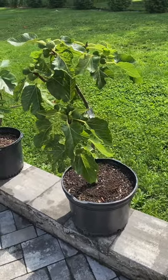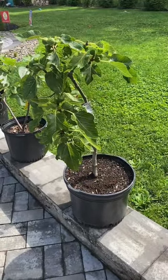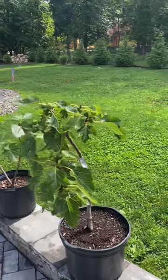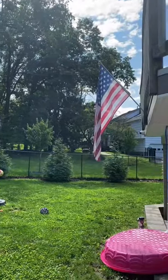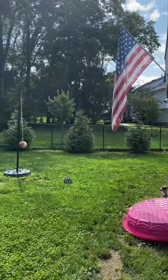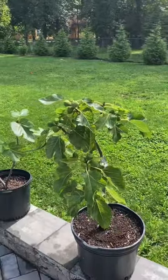Hey folks, Adam from BC Fig Farm and Fruit Orchard. Today is July 21st, 2023, about 10 in the morning. It is a gorgeous morning — the sun is shining, the weather's just beautiful, and it's just great to be a figaholic in Bergen County, New Jersey.